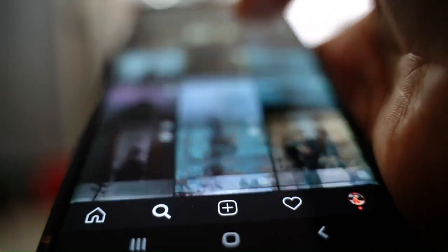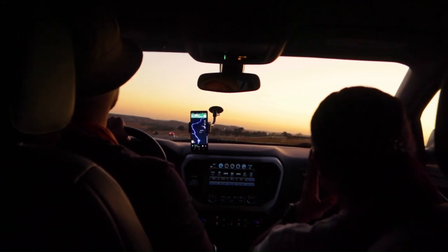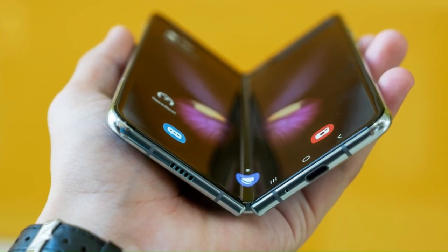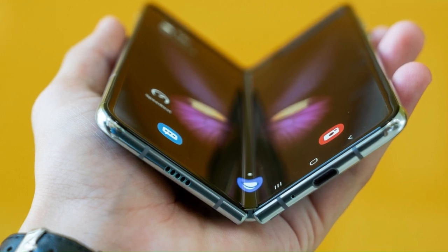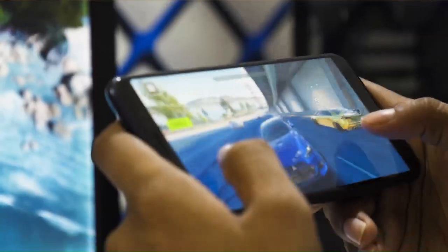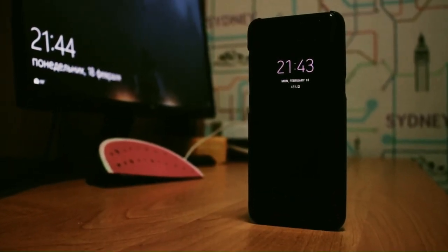Are you ready for the ultimate foldable phone showdown? Do you want to discover which foldable phone will dazzle you with its stunning design and performance? Do you want to know which foldable phone will offer you the best bang for your buck? Welcome to 5 Star, where we give you the honest and unbiased reviews of the latest and greatest in foldable phones.